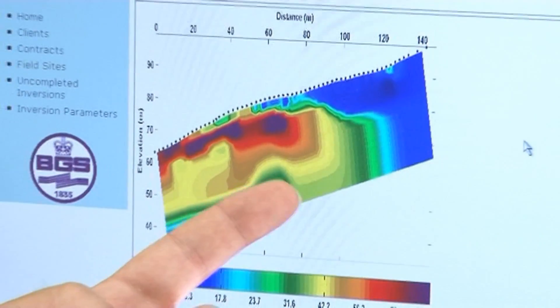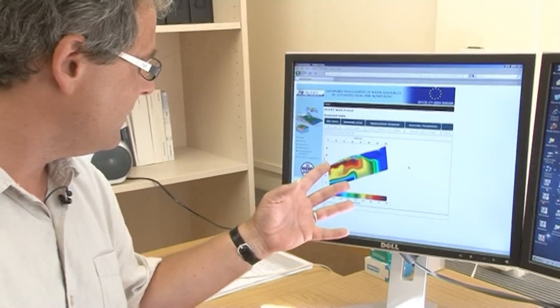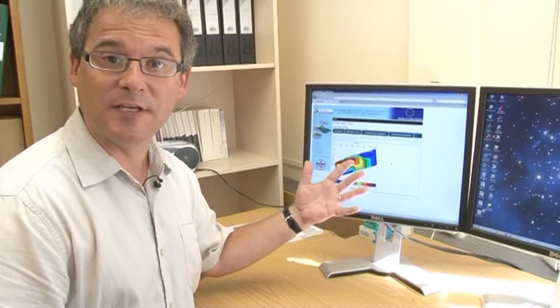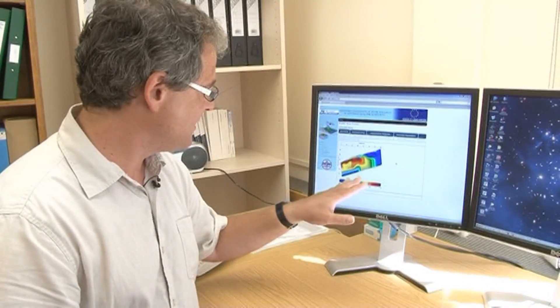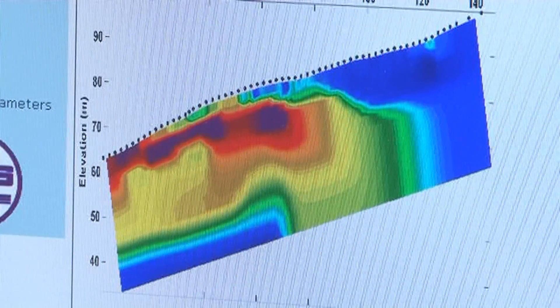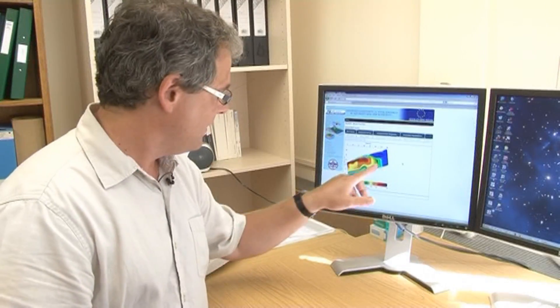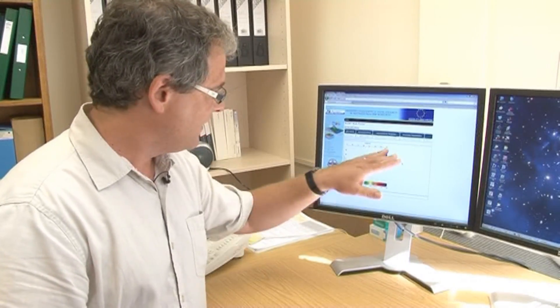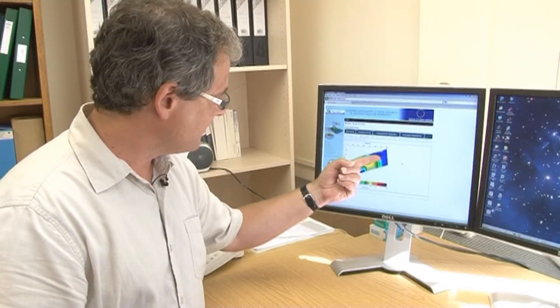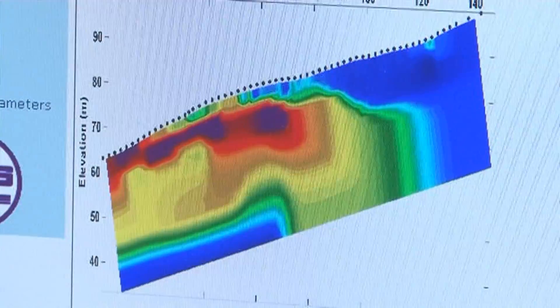This is live data that came in fairly recently from the site. What we're seeing here is a range of colours indicating the resistivity of the materials beneath the ground. My name's Paul Wilkinson — I'm a theoretical geophysicist specialising in electrical methods, working at BGS. These warmer colours show where the sandstone is, and the cooler blues indicate the mudstone which is slipping over the sandstone. We can see a thin layer of the mudstone here — this is the material that's sliding at the site.